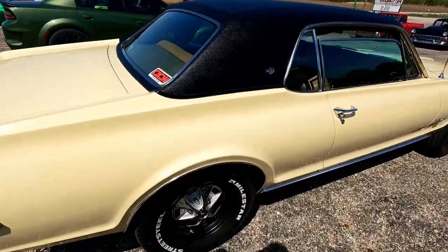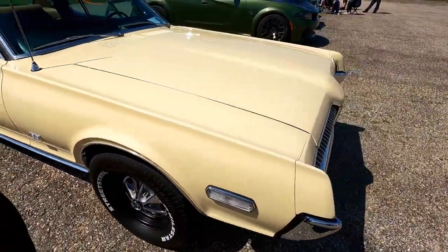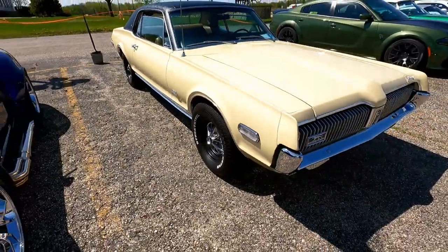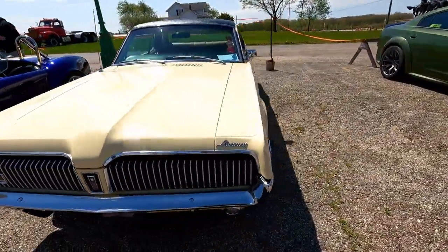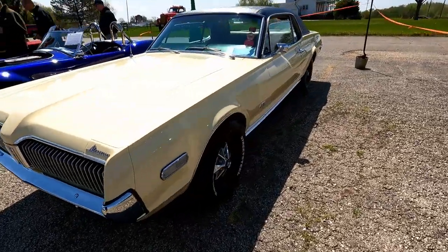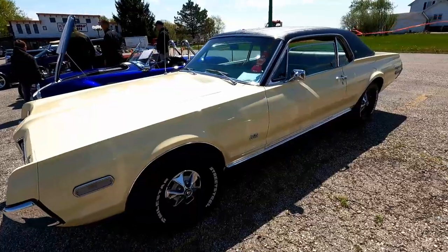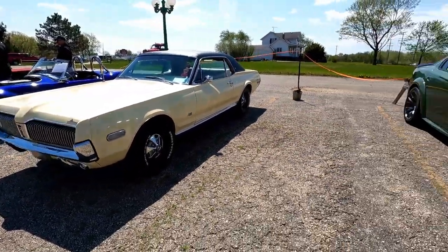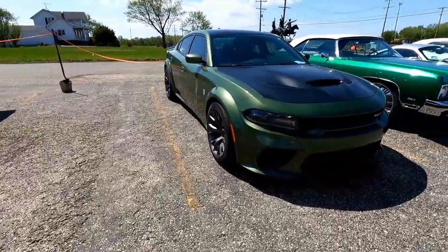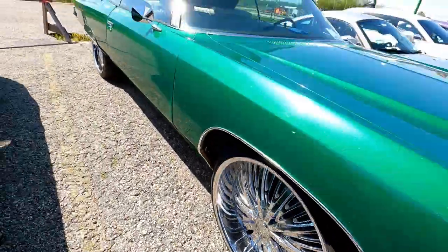Cougar XR7. These are cool, I do like these. It's kind of like the unloved Mustang. I think they look better than the Mustang of that year or era, I guess.